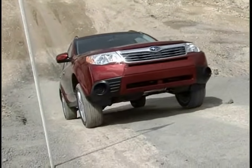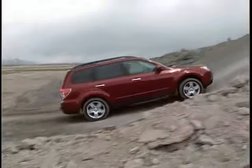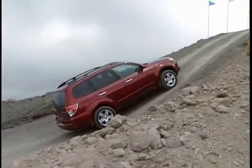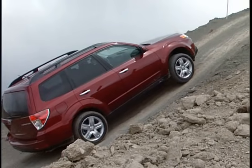To make this ascent a real test of all-wheel drive, we arranged to have the cars stop partway up the hill. Here's the Forester coming up to this challenge — stop and then go.